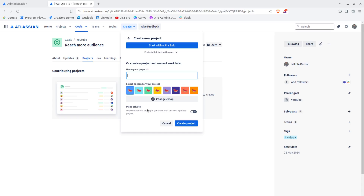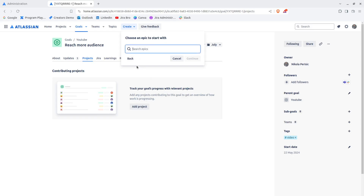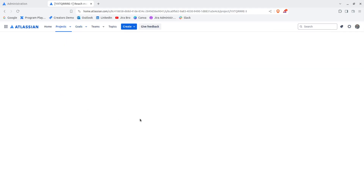If I go to create a new project, one option is to start with a Jira epic, and there's another option to create a project within Atlas — not within Jira itself. Projects are great for sharing and reading weekly status updates on large streams of work. Jira epics and Atlas projects are similar in scope and should be linked together to keep work and updates in sync. I'll go with a project and name it 'Goals.'